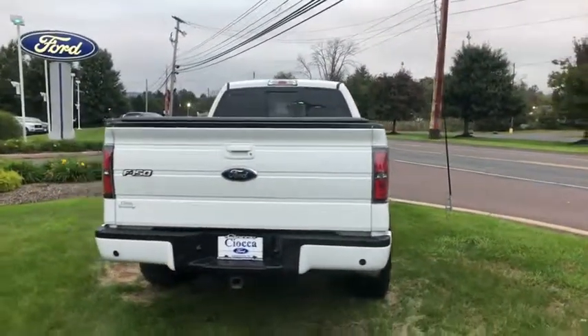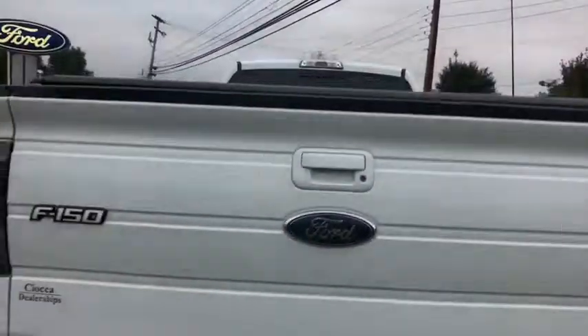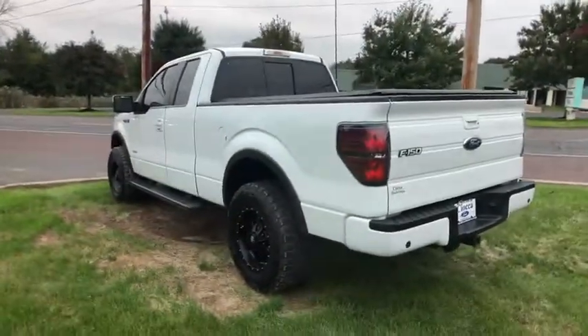Leather-wrapped steering wheel, adjustable steering wheel, power steering, cruise control, aluminum wheels, floor mats, four-wheel drive, four-wheel disc brakes, auto dimming rear view mirror, AM FM stereo radio, rear defrost, MP3 player.